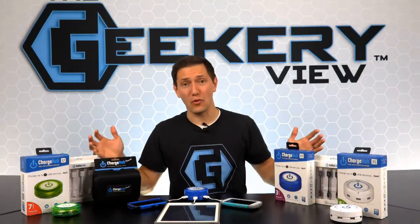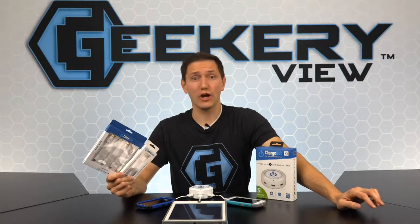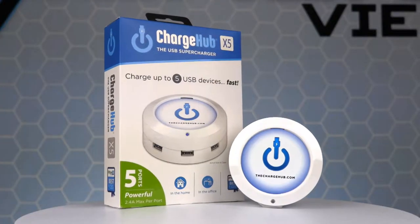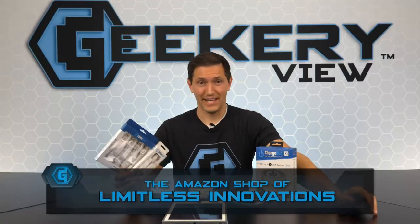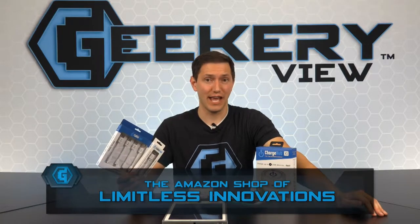And now it's time for the giveaway. To win the Charge Hub 5 with five cables, log on to our social sites and enter the giveaway. Like, comment, share, and tag all of your friends who need a better way to charge their devices. If you don't win the giveaway, you can still order one from the Limitless Innovations Amazon page.